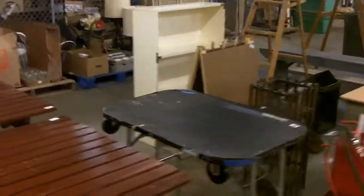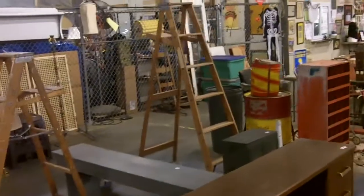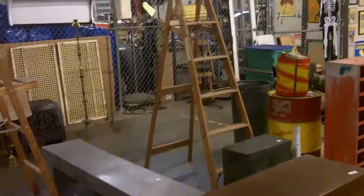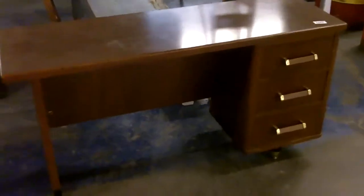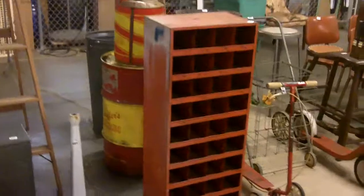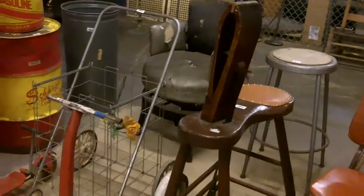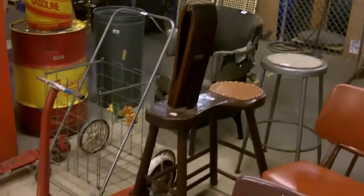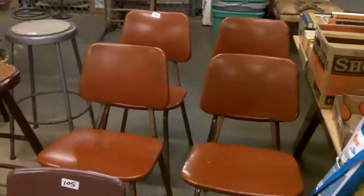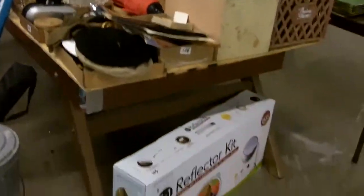Moving back toward the furniture section to save time. Lots of cool stuff — that's a pretty darn nice desk, wouldn't take up a whole lot of space, kind of modern Mad Men 1960s-looking mod style. One of those leather working benches — those are nice. Cool vintage chairs, all kinds of stuff.